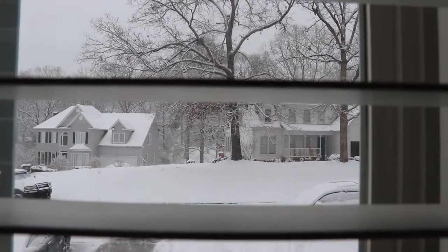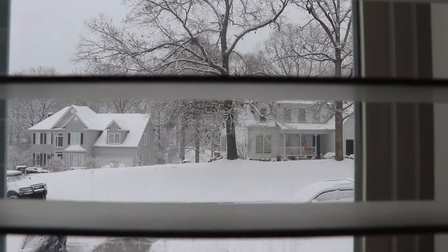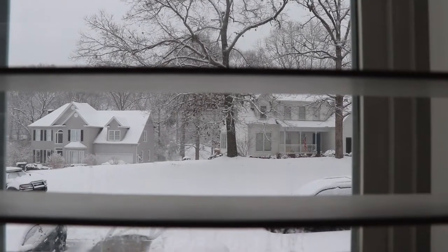What a beautiful day to be filming a Christmas video! Hey guys, welcome back. Today we are going to be doing a 'What I Got for Christmas' video. Let's get started.